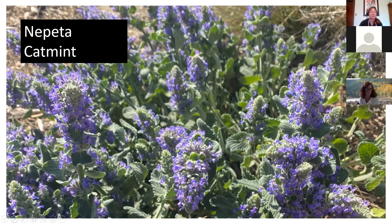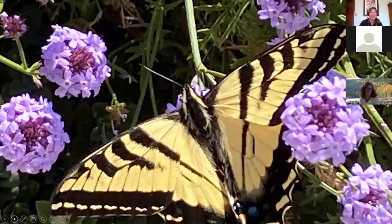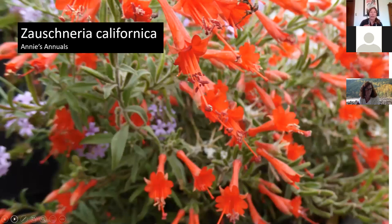Verbena bonariensis is great for butterflies but can be weedy — it reseeds a lot. Verbena lilacina is a native one, a nice round shrub in constant bloom — I could have put it in winter, spring, anywhere; it's always blooming. It has pale lavender tubular flowers butterflies really like, is drought tolerant, and is an 'it plant' right now. It's worth it and will stick around for a long time.